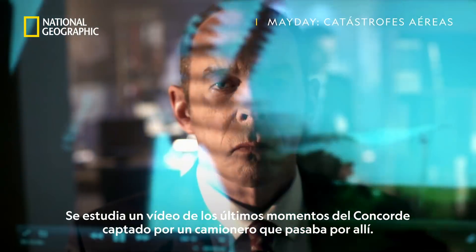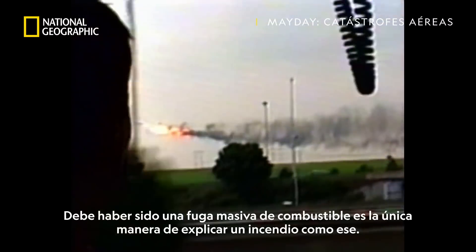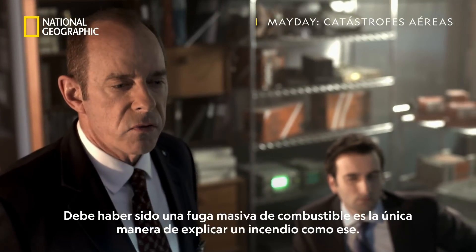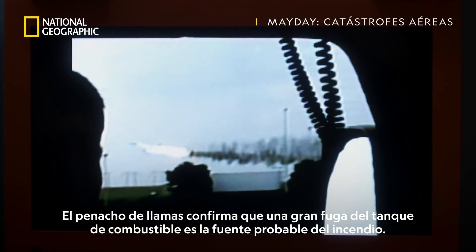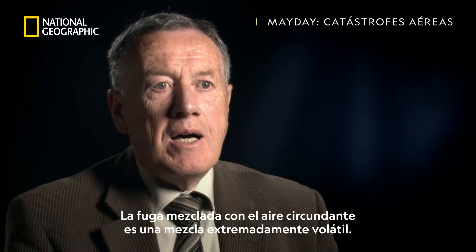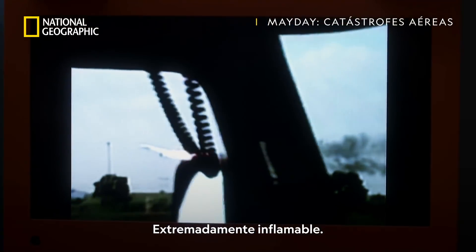Bouillard studies video of Concorde's last moments, shot by a passing truck driver. It must have been a massive fuel leak — it's the only way to explain a fire like that. The long plume of flames confirms a large leak from the fuel tank is the likely source of the fire. The scale of the leak, mixed with the surrounding air, is an extremely volatile and extremely flammable mix.